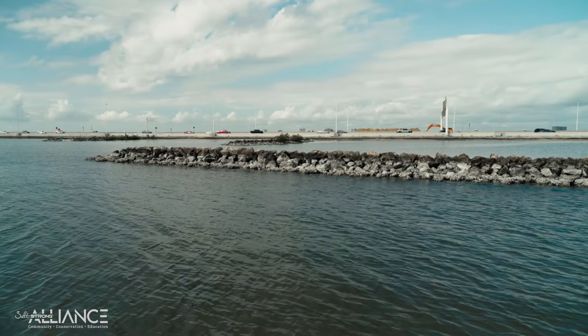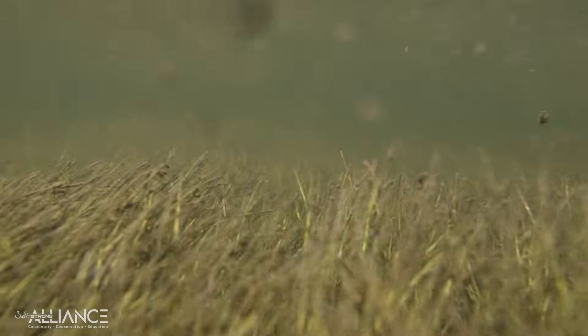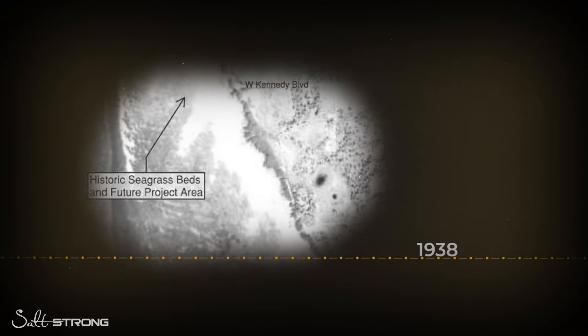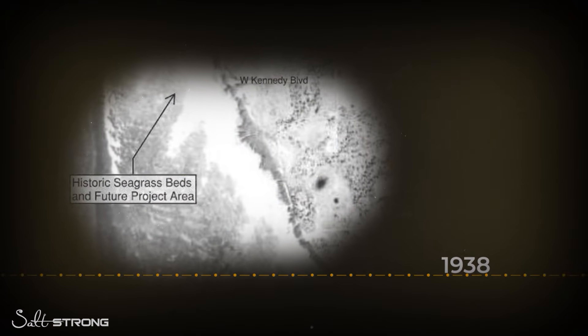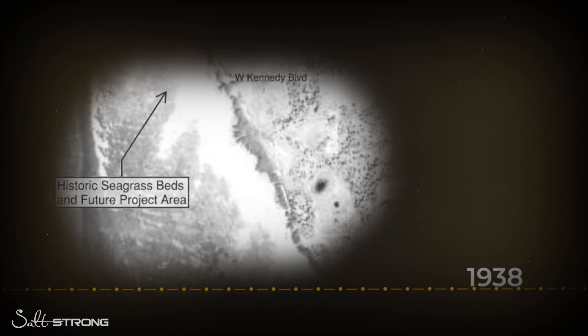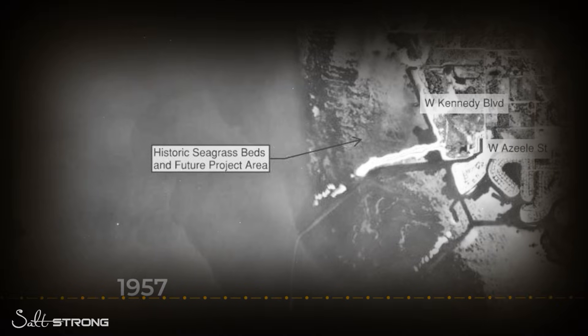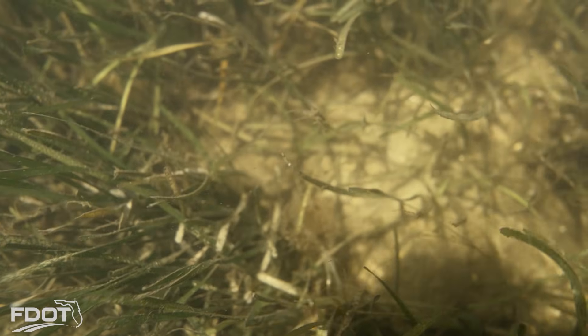Seagrass has always been an important habitat type in Tampa Bay. Back in the 1930s it's estimated that there was about 70,000 acres covered by seagrass, and over time with people moving in and urbanization that has dropped. We have been wanting to recreate and enhance this habitat for a lot of different reasons — not just water quality but also for the fisheries.